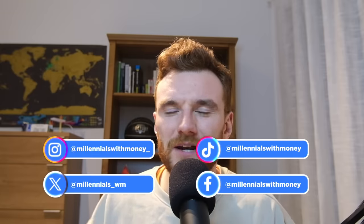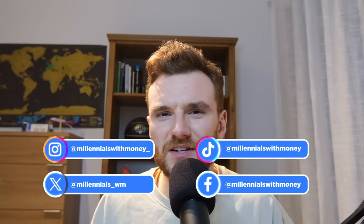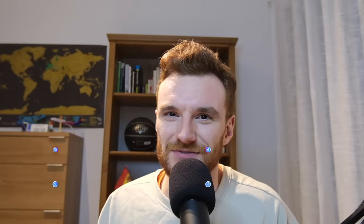Alright guys, I hope you found this video helpful and it's cleared some of your doubts about moving to Spain. Leave a comment and let me know — are you thinking of coming to Spain in 2024, and where are you thinking about moving to? See you on the next one.